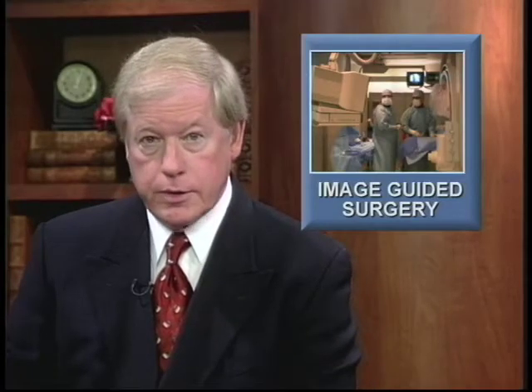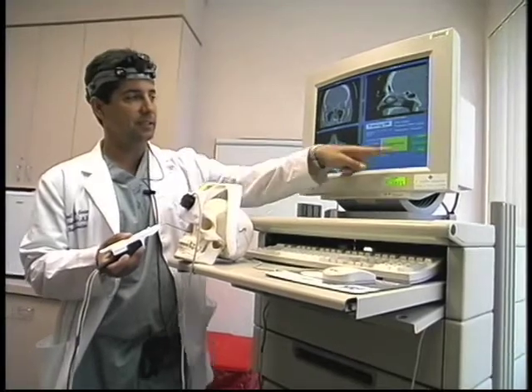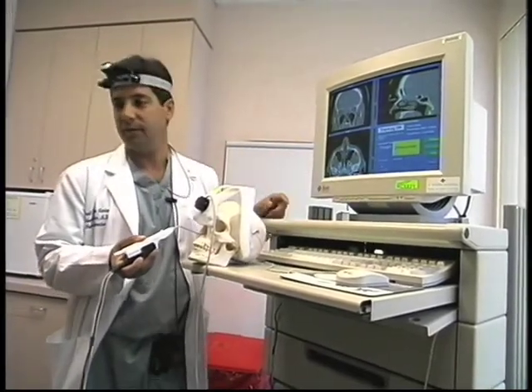Surgery of the sinuses and nasal passages can now be done with less risk of injury to delicate tissues. According to Dr. Robert DelHunco of St. Joseph Hospital in Orange, image-guided technology is a great help to the surgeon.